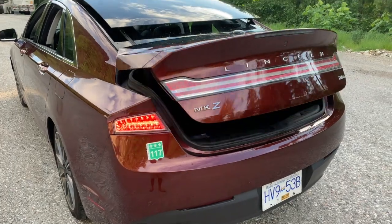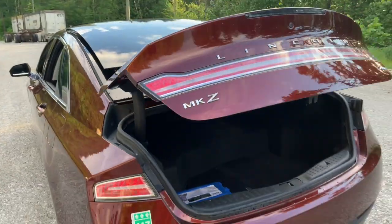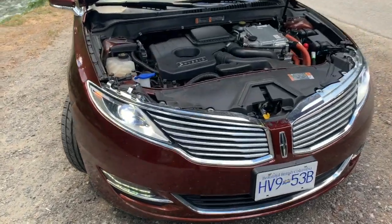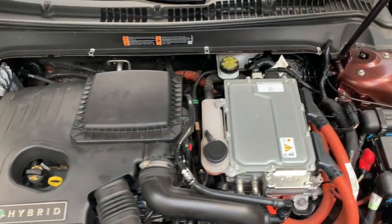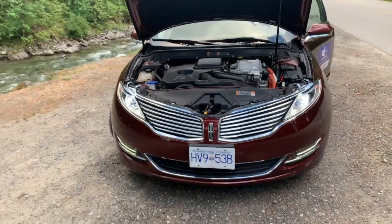The power trunk holds the 1.4 kWh battery which is hooked up to the 2.0L inline 4 engine. The total power output is 188hp through the front wheels. Not the fastest car out there but I do get 5.1L per 100km on mixed driving. If you want more power, there is a 3L twin turbo engine that produces 400hp and 400lb-ft of torque, and it can get you from 0-60 in 4.8 seconds.